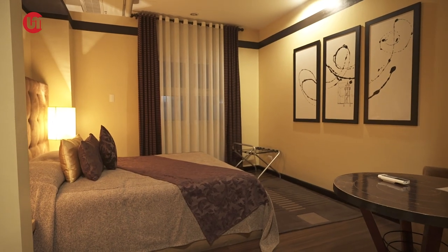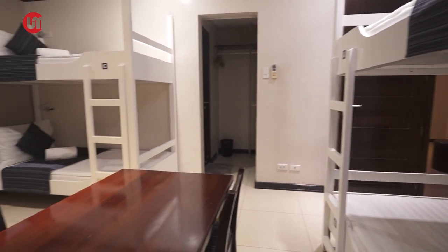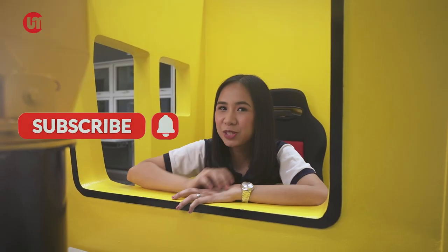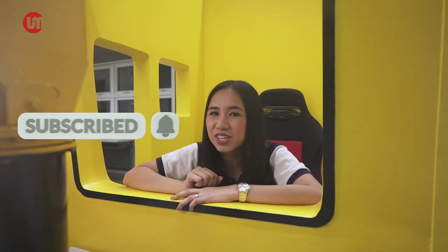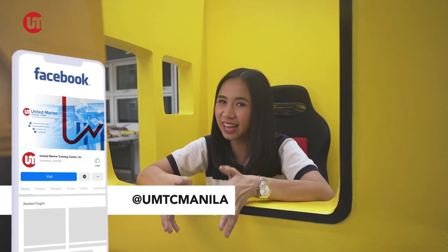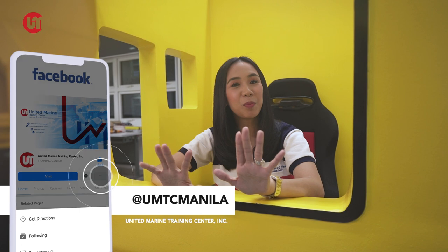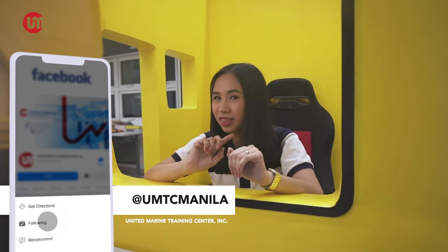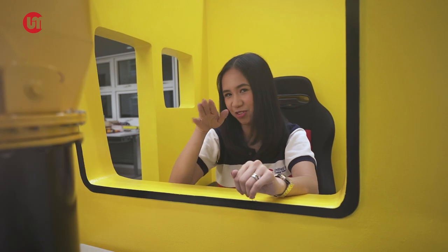And guys, comment down below what else you want to see here on the UMTC YouTube channel and we'll do it for you. Please subscribe and hit the bell button to get notified of what's new with our channel. Also, please like and follow our Facebook page, United Marine Training Center, to know every update with us. Thank you so much — join me again, not just with this tour, but on to the farthest seas. I'm Jeryl. Bon Voyage!